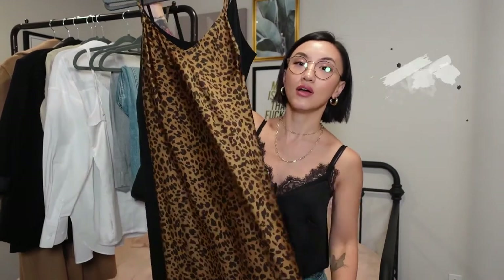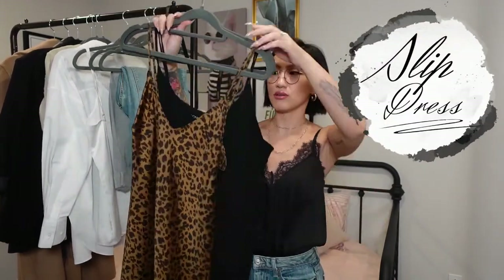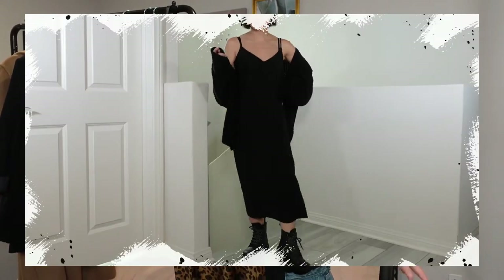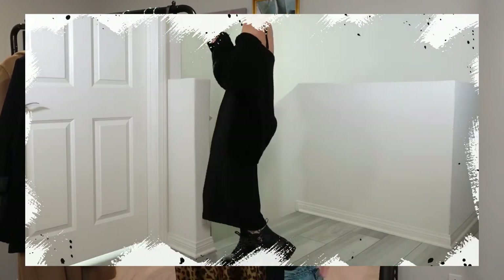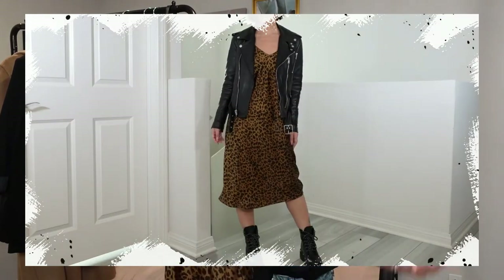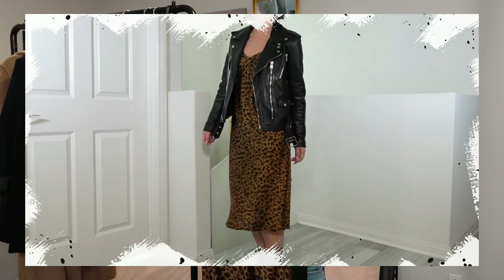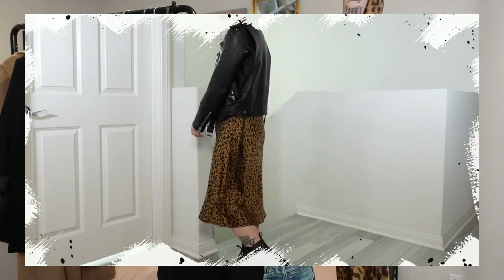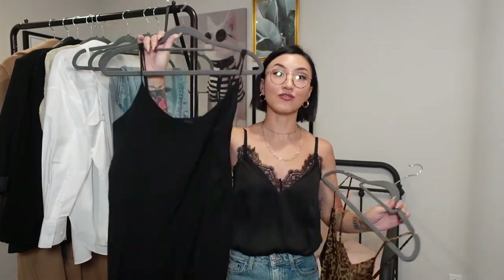Moving on to the fourth item: every closet must have a go-to slip dress style. Easy to throw on, and once again you can dress it up or dress it down. Wear it with a denim jacket for a casual look, add a biker leather jacket in fall for a more edgy vibe, or it'll go great under a blazer for a business casual outfit. Add a belt and heels for a nighttime dinner look. There's such versatility with a cami dress, especially if you keep it basic — the little black dress option is a must for every closet.